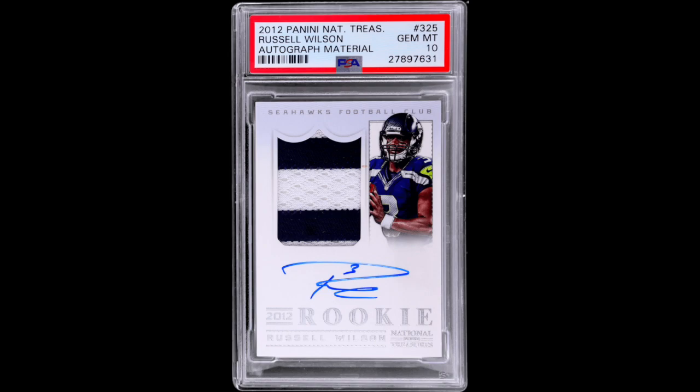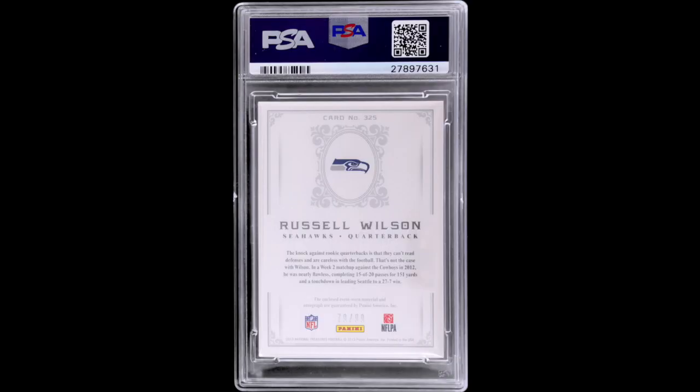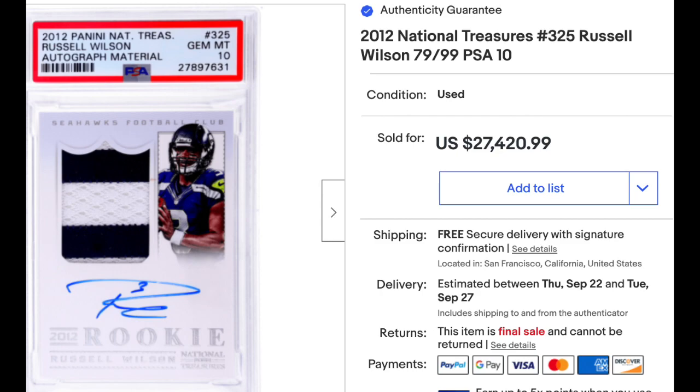Number 9: 2012 National Treasures Autographed Material, number 325, Russell Wilson Rookie. Graded a PSA Gem Mint 10 with a nice two-color patch. Card is serial numbered out of 99. Sold as a buy now for $27,420.99. There were actually two copies of a PSA 10 that sold a little over a year ago for around $80,000 — quite the drop since then. A more recent comp is a BGS 9.5 that sold last month for $18,000, so compared to that, this one sort of lines up correctly. It is a PSA Pop 11.